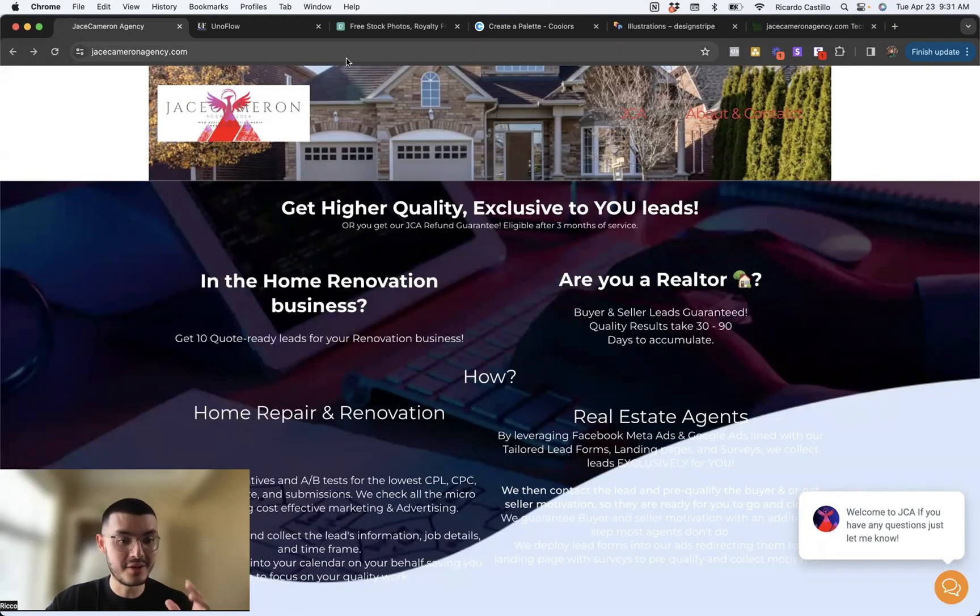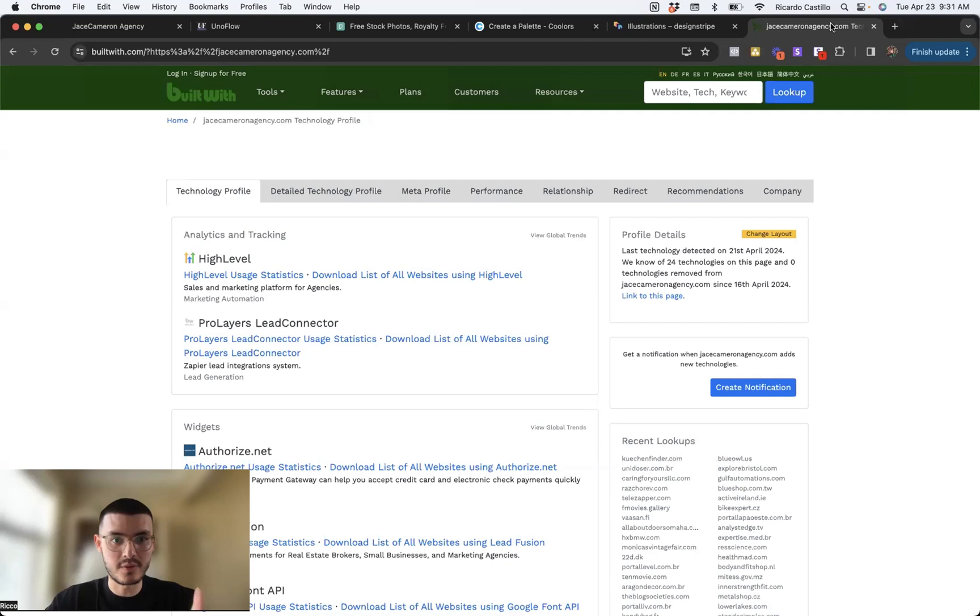I'll scroll all the way to the top. Now you may be wondering, how do I know that this website was built on High Level? I can take the URL, go to a site called builtwith.com, paste the URL, and in this case it tells me that the website was built on High Level. So I know I'm going to be rebuilding his website using the same tools he used.